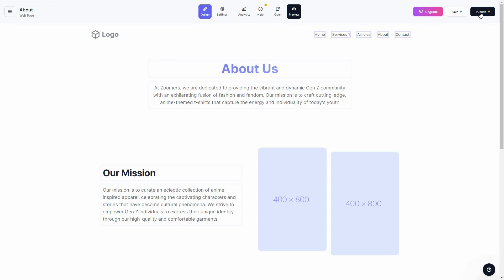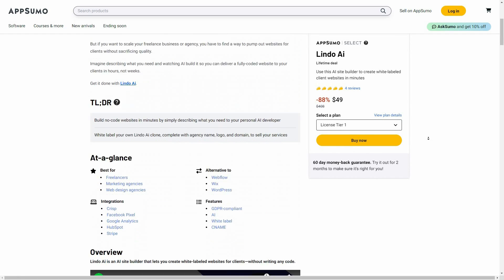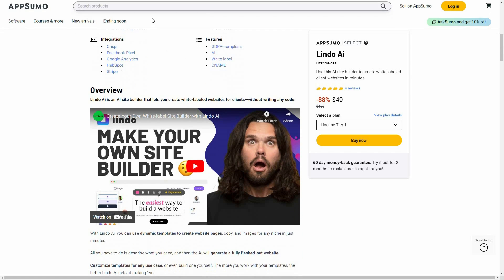Once your website is fully ready and all adjustments are done, just click Publish and your website goes live. Overall, Lindo AI is an excellent tool — write a brief description, and Lindo creates the website. You can then design it however you want, add sections, blocks, and integrate apps. It is a full package when it comes to AI site builders.